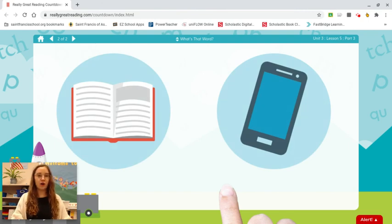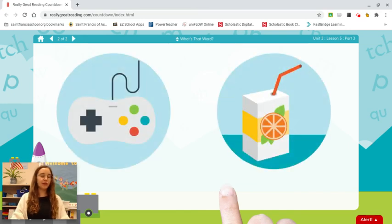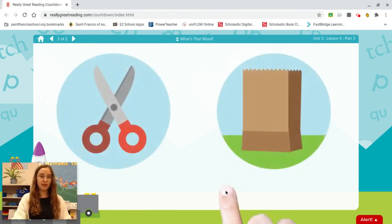Book. Phone. B-ook. Book. Game. Juice. G-aim. Game. Fish. Cake. Eight. Cake. Good. Make sure you're saying the word right as I push my fist together.